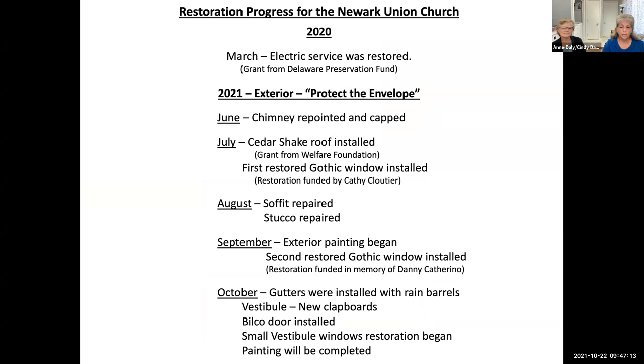To summarize progress so far: in March 2020, electric service was restored to the building through a grant from the Delaware Preservation Fund. This year, our goal was to protect the envelope — restore the outside to protect the inside. In June the chimney was repointed and capped; in July, a cedar shake roof was installed, replacing asphalt shingles that had been laid over asbestos shingles. The asbestos shingles had to be removed and we chose cedar shake as the replacement.